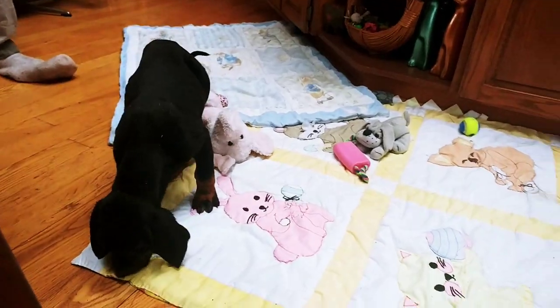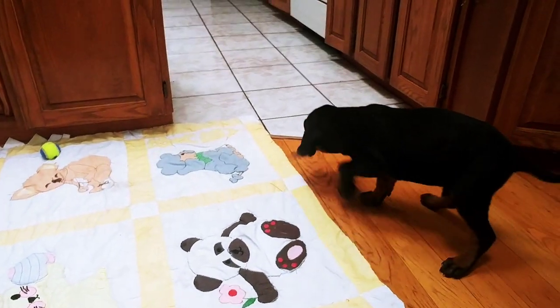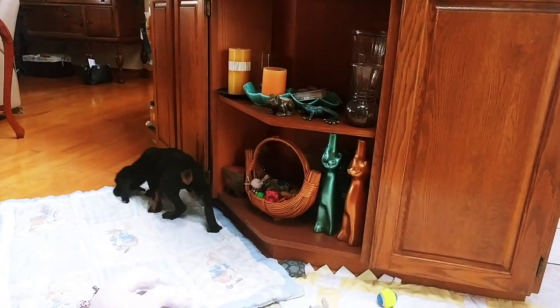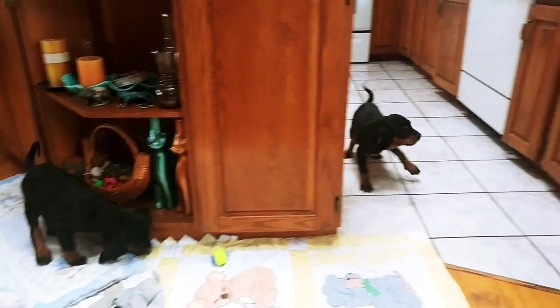There's our cute little black and tan baby boys, our Beagle Mix puppies. These are the three baby boys that are available, so we'll take some individual shots as well after they finish exploring and checking out the toys and stuff.